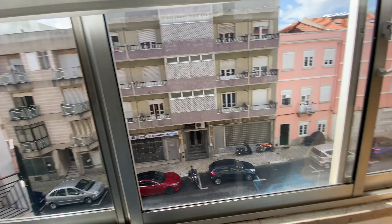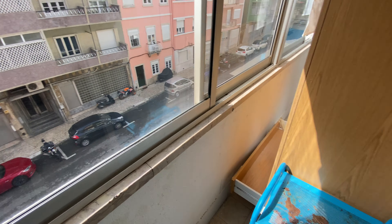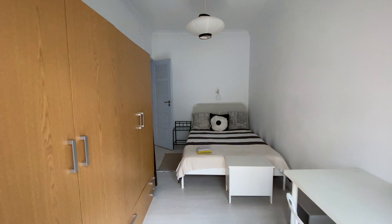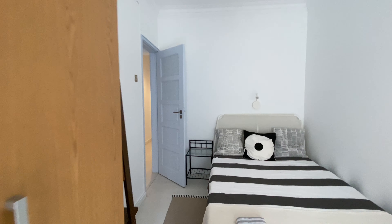And here we have kind of like a balcony. This is the view — it goes to the street. And over there we have bedroom number two's balcony as well. So we've covered bedroom number one.